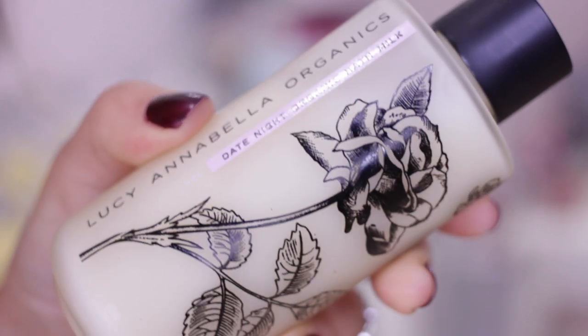An exciting new one for Space NK is a brand called Lucy Annabella Organics — new to the UK, though they've been around in Ireland for a couple of years. It's an aromatherapy brand, so it's definitely for some people and not others. If you're a fan of Aromatherapy Associates I'd recommend checking this out. She actually set up the brand after formulating aromatherapy solutions for cancer patients. The packaging is really beautiful with an illustrated rose. I've been trying one of her bath milks — it's not an oil, so it makes your bath water milky and feels more luxurious, with the same strong aromatherapy scent. The one I've been using is Date Night.